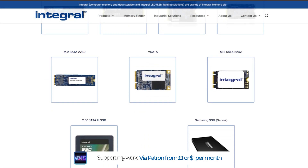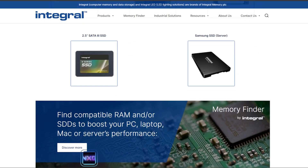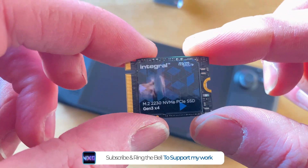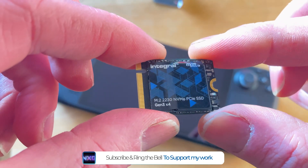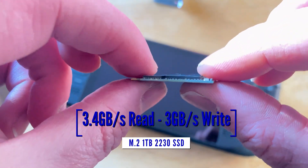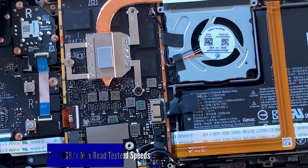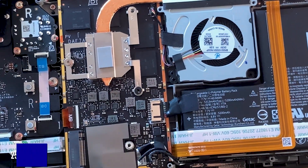They also offer a Gen 4 model and larger 2 and 4 terabyte options, including PS5, PC, Mac, and laptop upgrades. The drive itself is neat and tidy with a simple PCIe connector that fits the Steam Deck perfectly, and it can be used in many laptops, tablets, and handhelds with a suitable socket. Prices range from £35 to £69 for this 1TB model, with read and write speeds of 3.4 GB/s and 3 GB/s respectively — putting it above the base Steam Deck SSD.